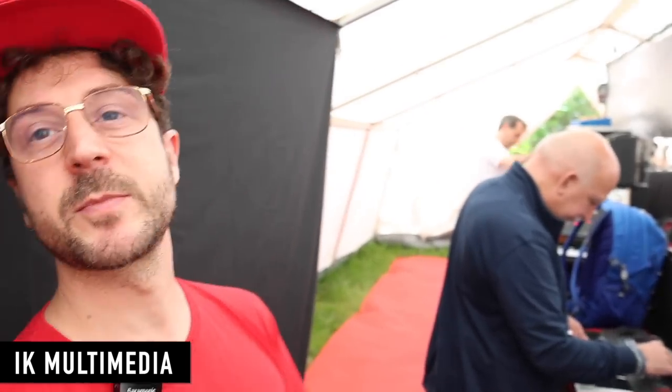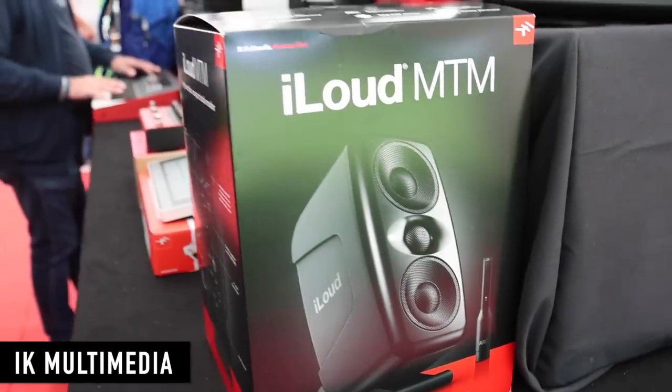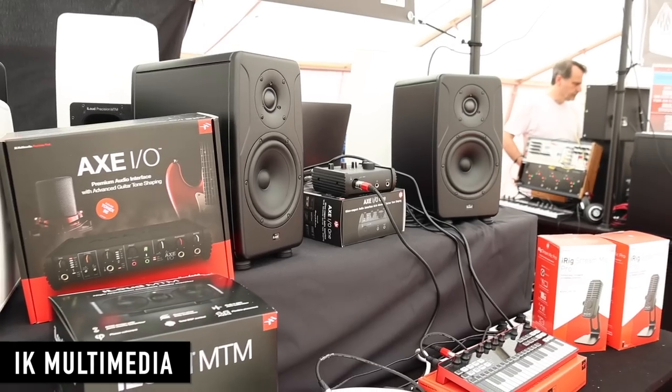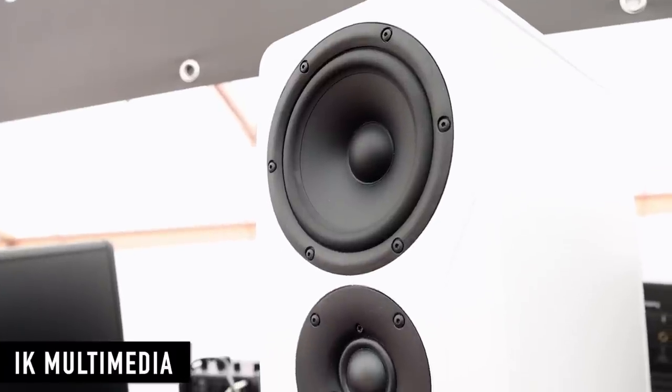Could you talk a bit about the new Precision Monitors — what sets them apart from your previous monitors and what's unique about them? Everybody knows the micro monitors, the smallest monitor we have. Then we moved to the MTM monitors which already had calibration inside and some other nice touches. But then we went a step further and finally presented the first line of big studio monitors in three sizes: the five inch, the six inch, and the MTM.